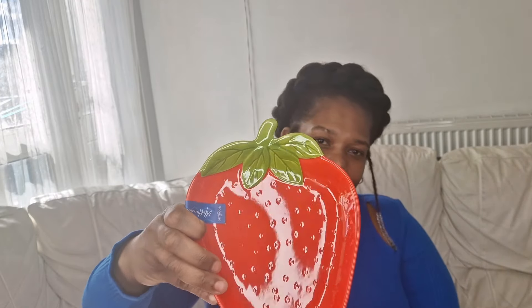I nearly forgot this one — it's the strawberry dish at £1.49 as well. It's the same kind of dish as the lemon one but in a strawberry design. It's plastic and I thought it was really really nice — you could put your little snacks in there. I do like the strawberry indentation detail on it.